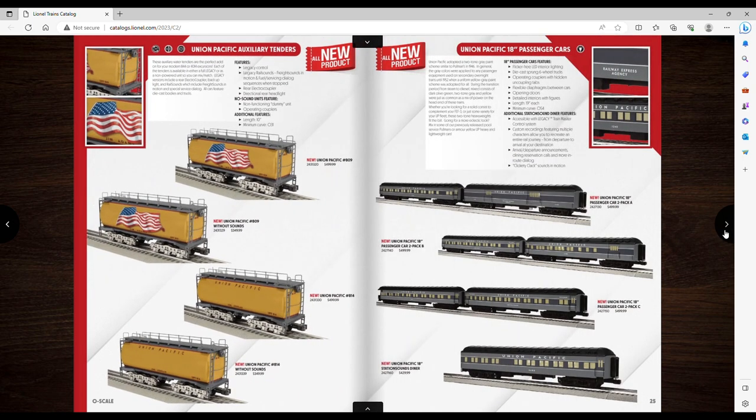They've got the UP auxiliary water tenders here. These have sounds — MTH just came out with some for about $300. Lionel's are actually in line price-wise, and I like that they give you the choice: with sounds or without sounds. The without-sounds version will be about $300 at a dealer, so I'm not gonna kill them on that. If I get a Big Boy, I need these.